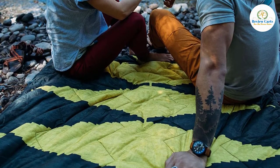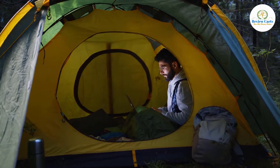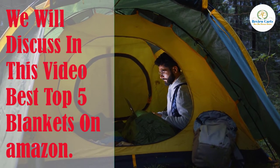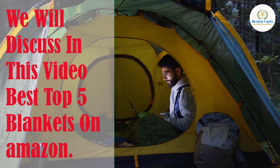We'll give you the same advice we offer our close friends and family to make it quick and easy to find a camping blanket you'll love taking on your trips for years to come. We will discuss in this video the best top five blankets on Amazon.